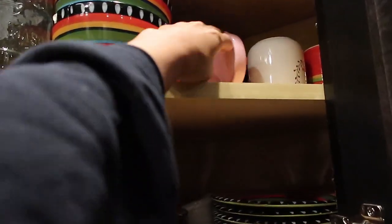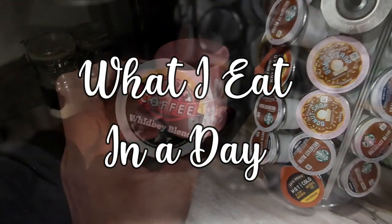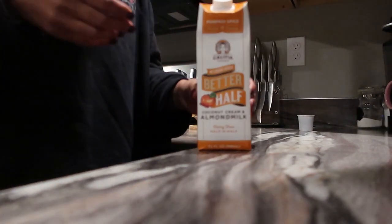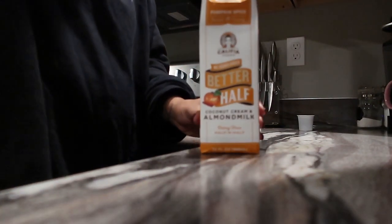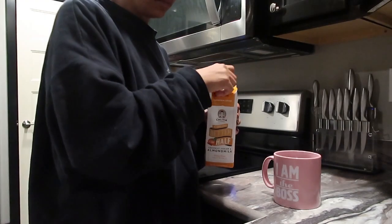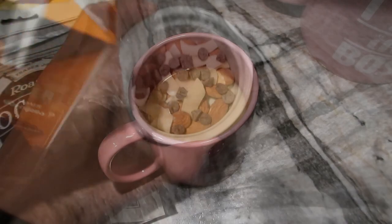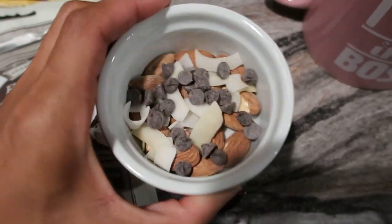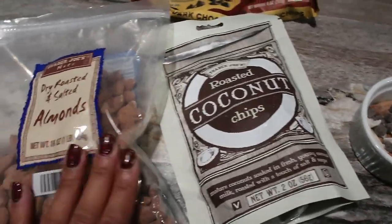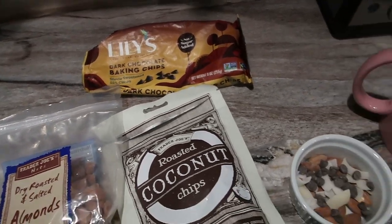Welcome back to another What I Eat Wednesday video! I'm starting off the morning with some coffee — a Whidbey Island blend from a local coffee stand — with Califia Pumpkin Coconut Cream almond milk dairy-free creamer. It's so delicious. Before my workouts I also like getting in a pre-workout snack: almonds, coconut chips, and Lily's dark chocolate chips — a great mix of fat, protein, and a little something sweet to power me up.